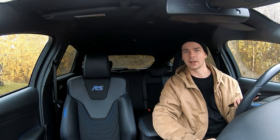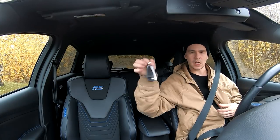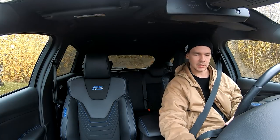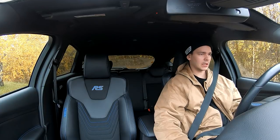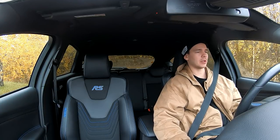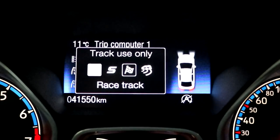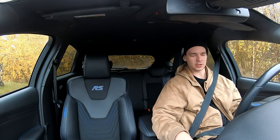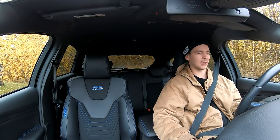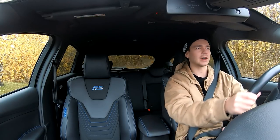Unfortunately the weather is really bad — it's raining, sometimes pouring, sometimes less. But this is typical Finnish autumn, nothing we can do. When you start the car, the keys don't go anywhere — you just place them there. Then press Engine Start. I checked out the driving modes earlier — there's Normal, Sport, Race/Track, and also a separate Drift mode. I think I'll try Drift mode here. Let's start with Normal mode for city traffic.